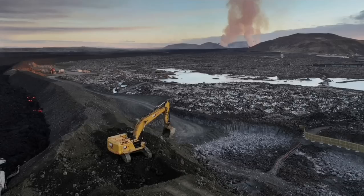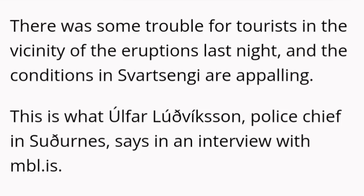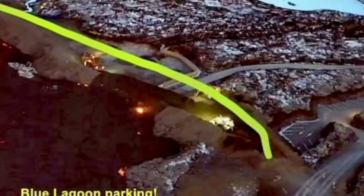Part of the defensive wall was breached by the lava, and the Icelandic authorities are working day and night to stop this. It seems they have been able somehow to raise the level of the defensive wall, although the conditions are appalling and horrific. The situation is developing every minute and hour, so all these maps and illustrations need to be updated as the eruption continues. This is the point where the lava breached and flew inside the defensive wall.